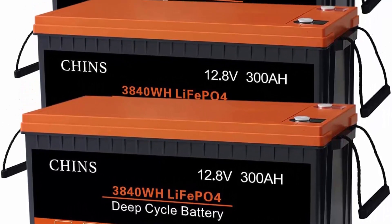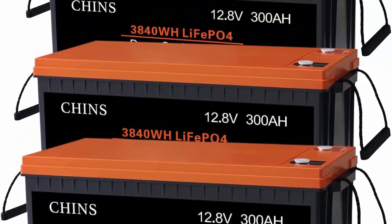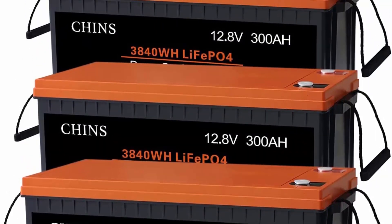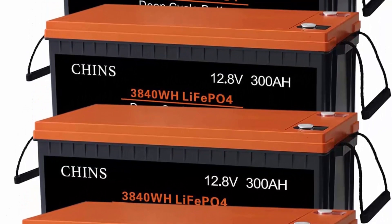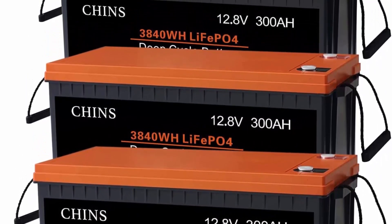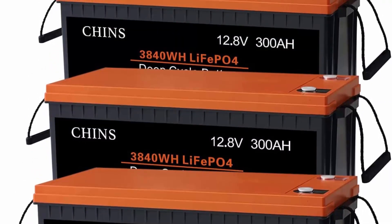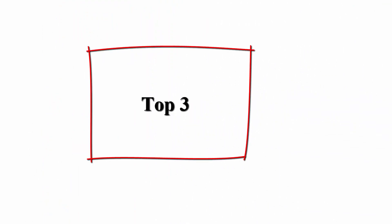The service life of a LiFePO4 battery is 8 to 10 times that of a standard lead-acid battery, and it can perfectly replace the traditional lead-acid battery. Chins lithium-ion battery 12V 300Ah has higher energy density, more stable performance, and greater power. It can be repeatedly charged and discharged. Top 3.